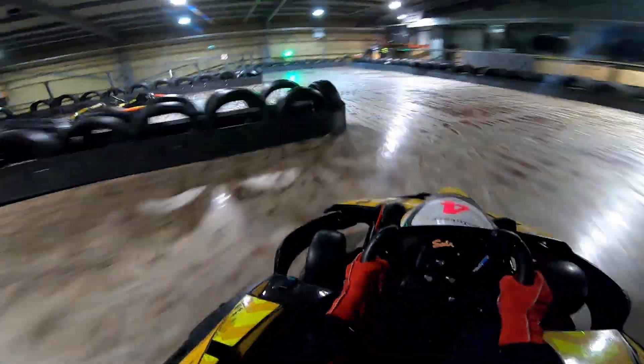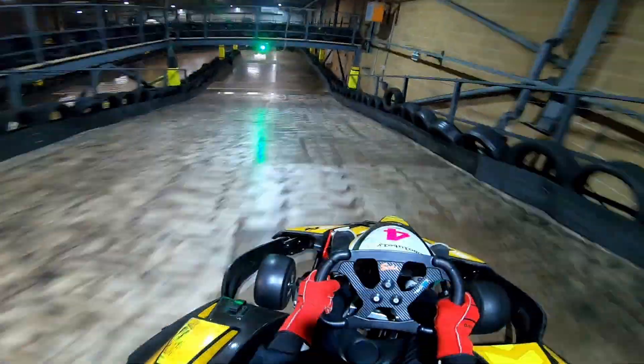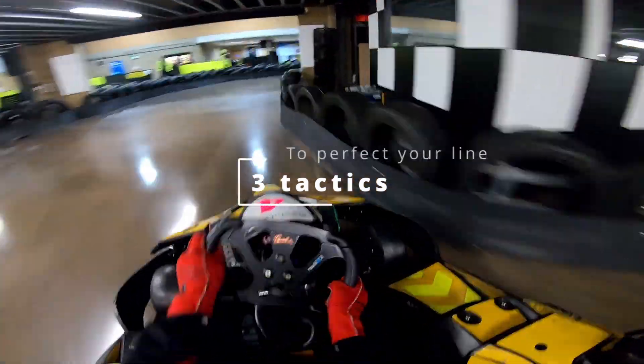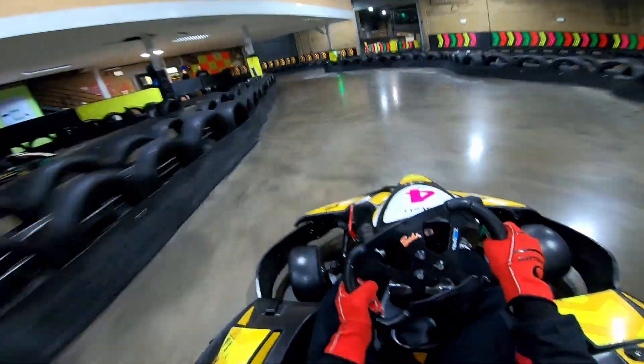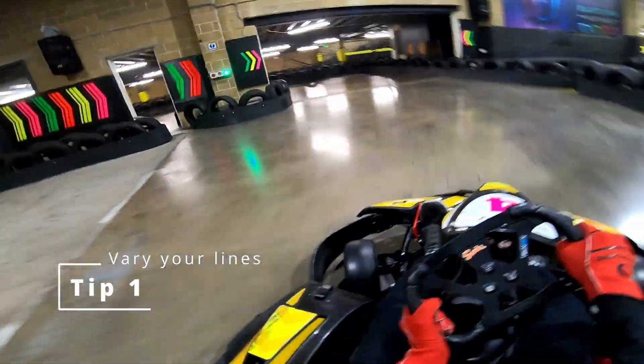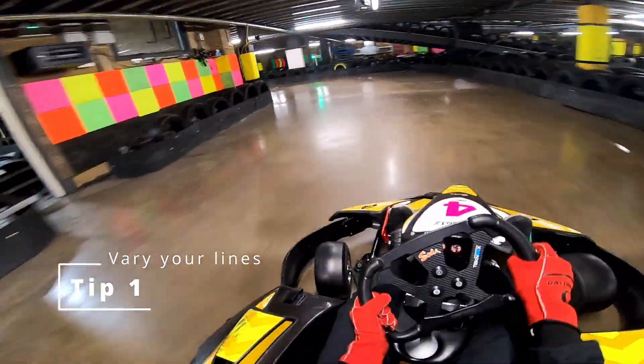So now you know the basics of an effective racing line, but you need to perfect it, and that isn't as easy. Because corners are different — they're not all like that hairpin that I showed you — but these are three tactics I've learned that can help you optimise a corner. The first one is just to vary the different lines you're taking. If you're taking the same line and not improving, you haven't tried a different line which may be quicker.